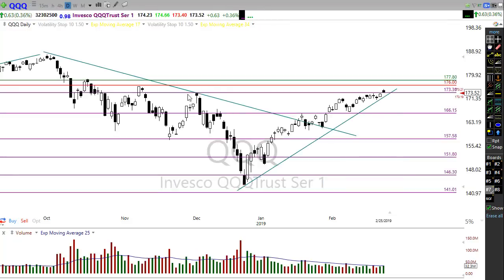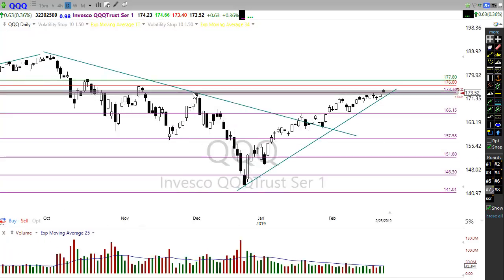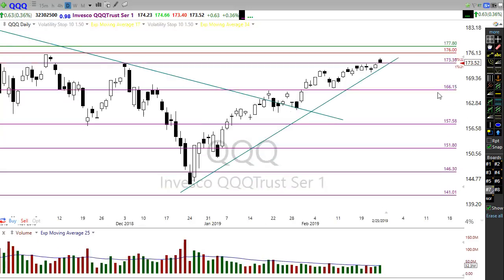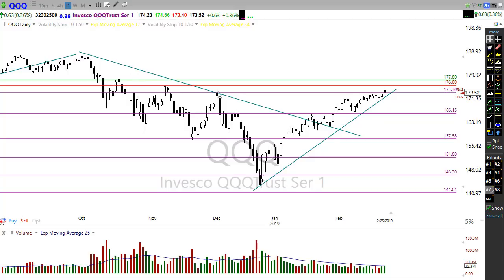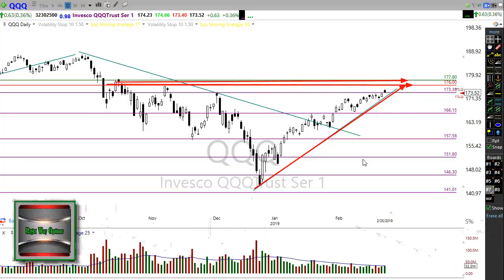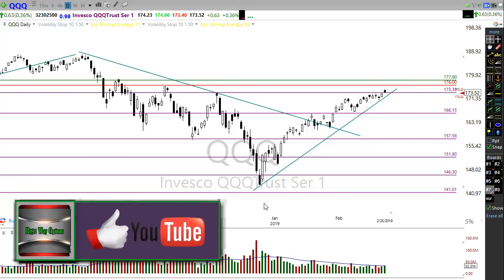Let's take a look at the QQQ. The QQQ popped through a resistance level yesterday but didn't do it confidently, popped back up, and by end of day we held above that little support area. But we're showing just that little bit of weariness this morning — we may slip right back below that. The QQQ probably has my biggest concern right now of any kind of pullback. Our trend is still up, everything is good, we're just testing resistance levels and may need to back up and rest before we can push on through.